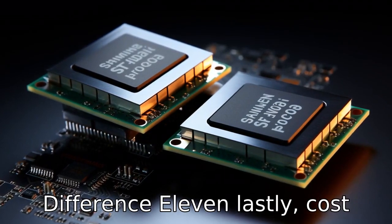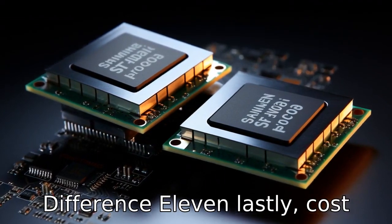Difference 11: Lastly, cost is often a significant difference. The advanced features and increased performance of the i7-1255U generally come with a higher price tag in comparison to the i5-1235U.